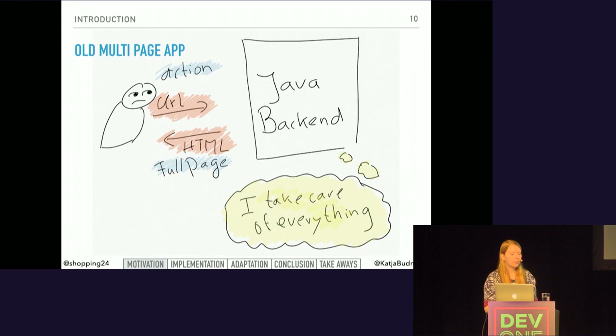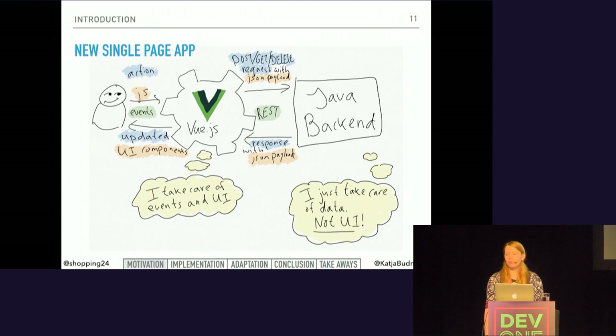Originally, our product was a Java-only application that took care of everything — it read and wrote data from different sources and also generated all of the HTML. To create an environment with a lot more flexibility, we separated data processing from templating. Now the Java back-end is still there, but it only takes care of the data, not the UI. The UI is fully in the hands of Vue.js, which runs in the user's browser. So client and back-end are decoupled and exchangeable.